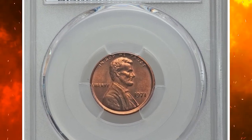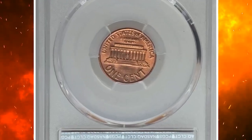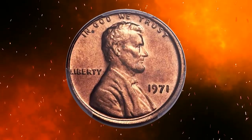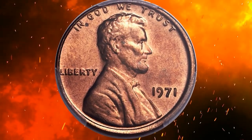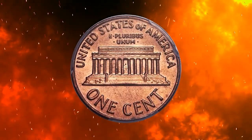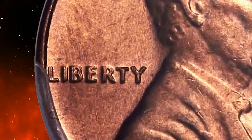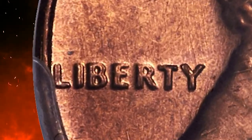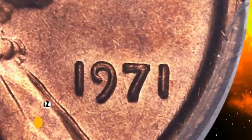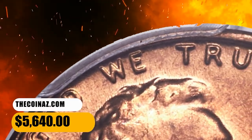Here is a 1971 Lincoln cent with double die obverse, graded Mint State 66 Red by PCGS. Moderate die doubling is seen on all obverse lettering on this guidebook variety, and magnification is usually needed to spot the doubling. It is strongest on the word Liberty and in the motto In God We Trust. The carbon-free surfaces show well-struck design elements and satin-equipped red luster. The variety is real as seen this fine, and it was sold for $5,640.